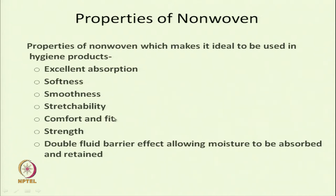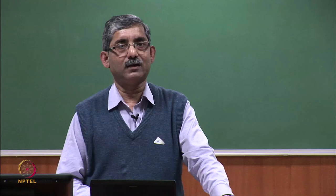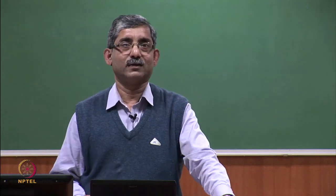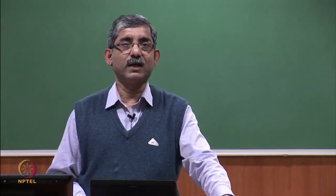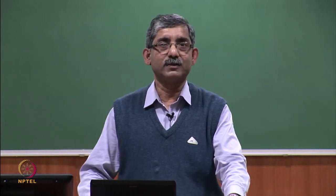Stretchability — nonwovens are stretchable. Comfort and fit, and it provides the strength required in hygiene products. The double fluid barrier effect allows moisture to be absorbed and retained — it absorbs moisture and the moisture is retained within the structure. That is the special characteristic which makes nonwoven fabric suitable for hygiene products.